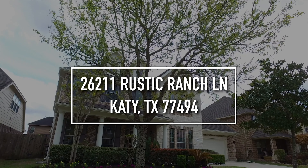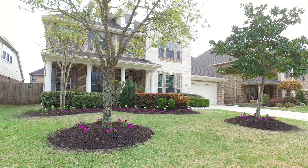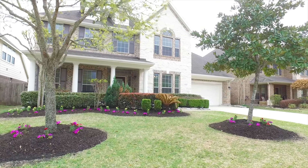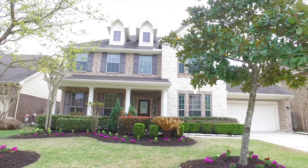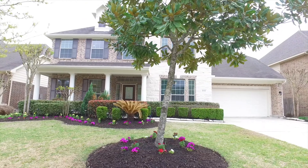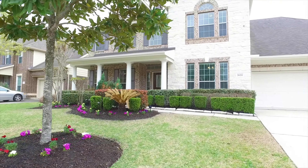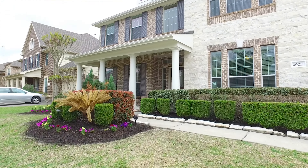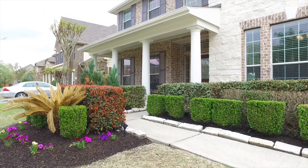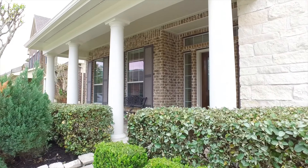Welcome to Katy, Texas and the walkthrough video tour of this four-bedroom, three-and-a-half bathroom home. It's gorgeous with an inviting porch and professionally done landscaping in the front yard. This home was constructed in 2011, it's two stories with an attached garage. Let's take a peek inside this beautiful brick and stone home, past the inviting front porch and see what else it has to offer.